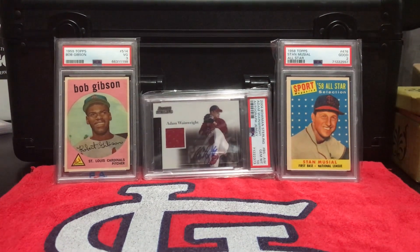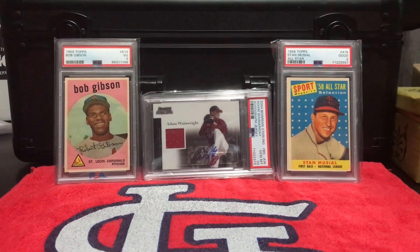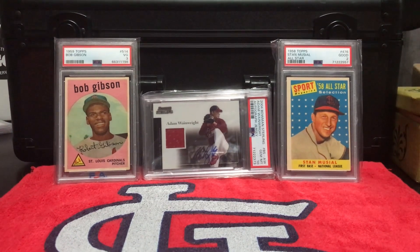Hey guys, this is AR Cards back with another video. This week me and Jake have a couple of pickups that we've gotten recently, whether it be from a card shop, eBay, or antique shop. We'll have a quick video going over what we've gotten recently.